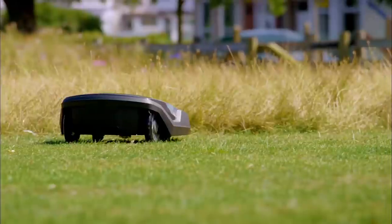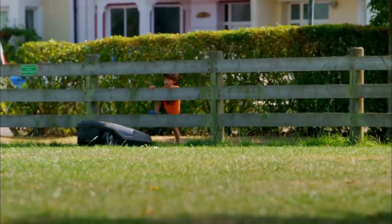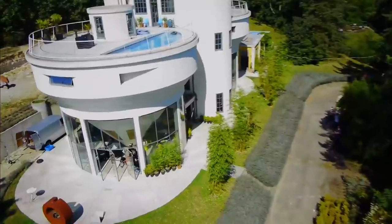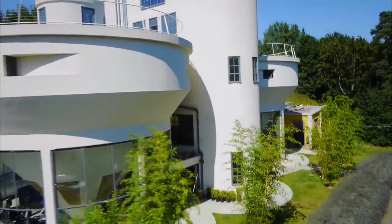Is grass getting shorter? Yes. And am I doing anything? No. So those two things are pleasing. It seems perfect. Seeing my robotic mower cut the lawn has sent thoughts rushing to my skull — perhaps I can find gadgets that can speedily transform the inside of my house as well. Let's consolidate and group our thoughts in an orderly manner.